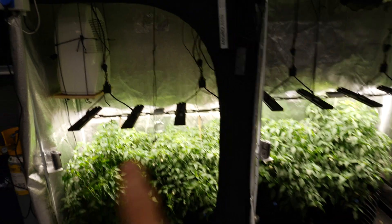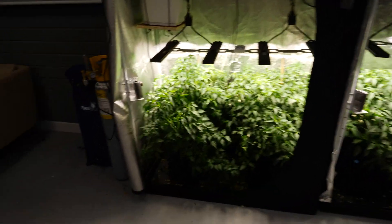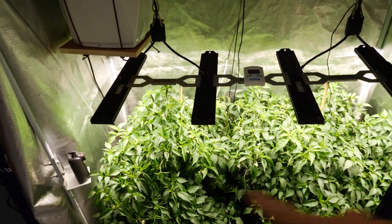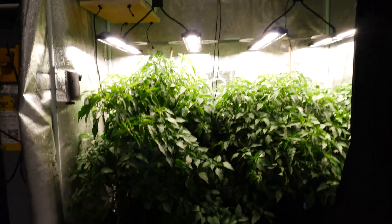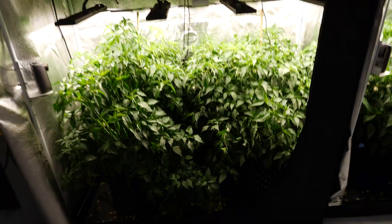We've also got a dehumidifier in here. The humidity, temperature, etc. are the same in both tents. As you can see, this tent is completely full — packed out with plants at the moment. Really bushy, dense growth with lots and lots of flowers.